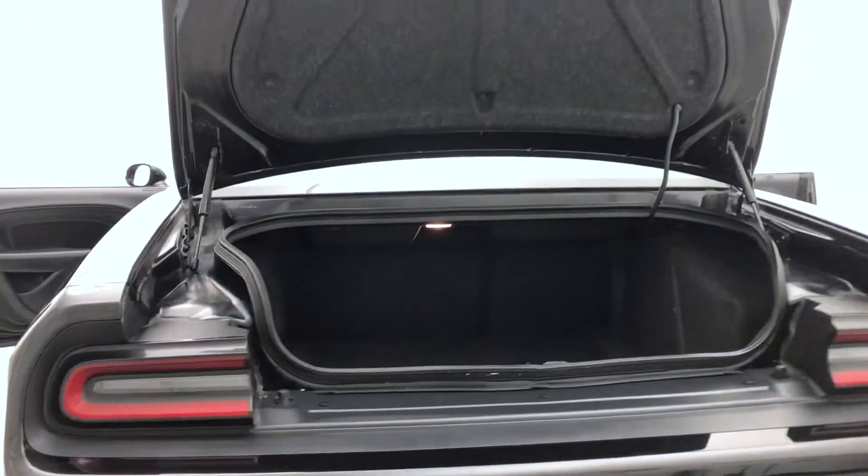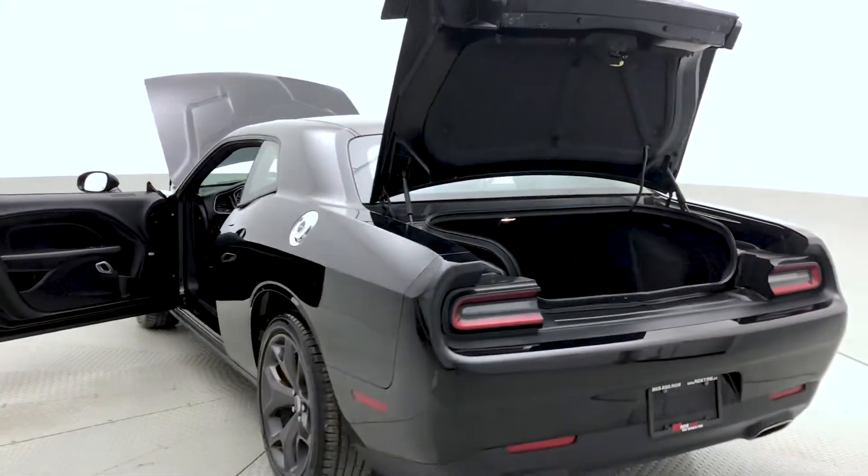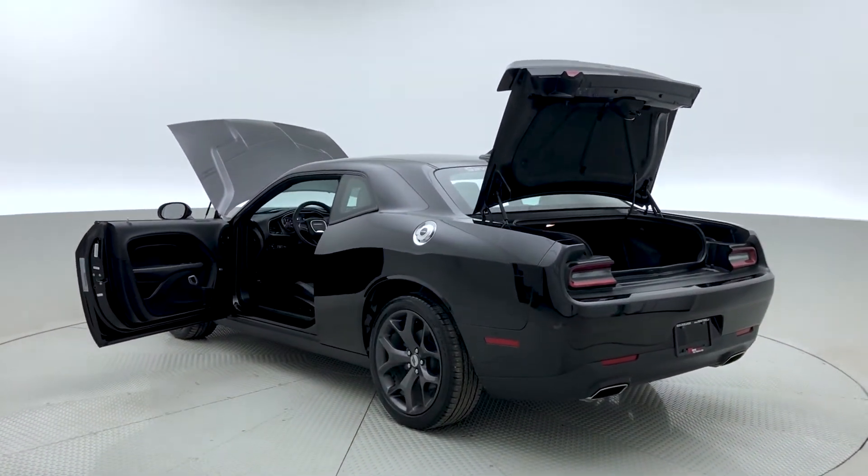On now to the boot of this Dodge Challenger. This is a muscle car so the space is minimal but still appreciated. Taking a look at the keyless entry key fob with remote engine start and remote trunk release.